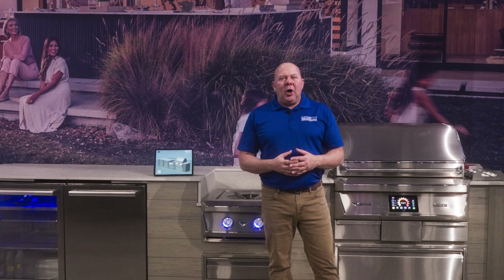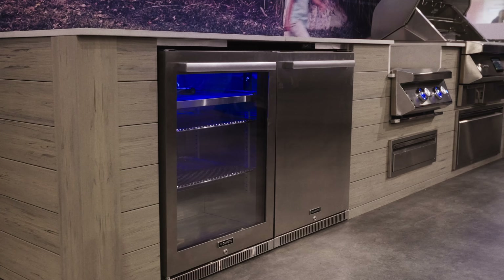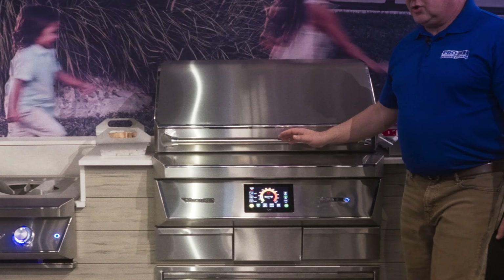Hi, my name is Anthony Barbagall. I'm the owner of ProFit Outdoor Living. We have featured our kitchen in Dometic Residential's booth at KBIS 2024. I just want to touch on a little bit of equipment from Twin Eagle here in our kitchen.